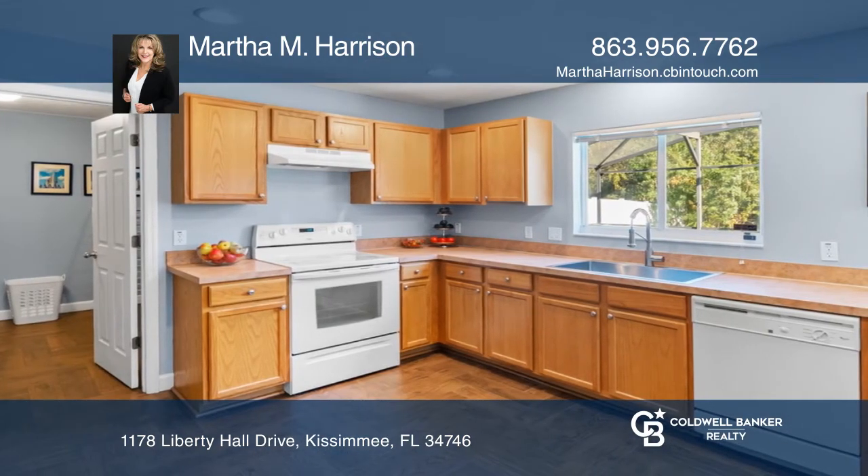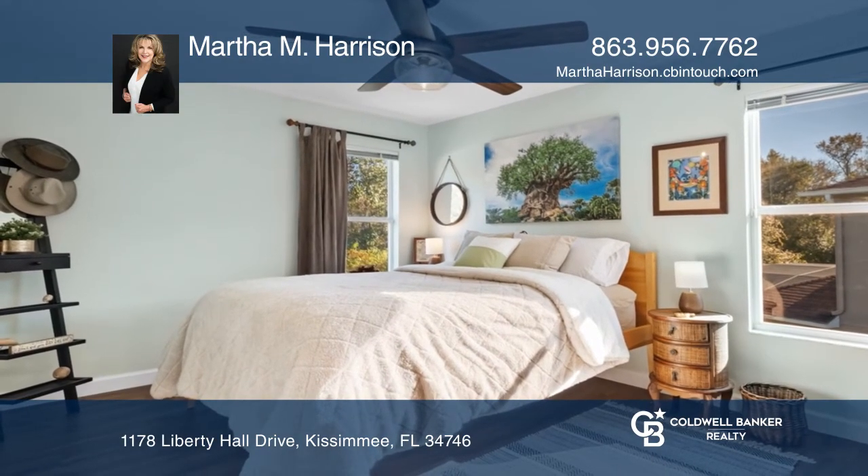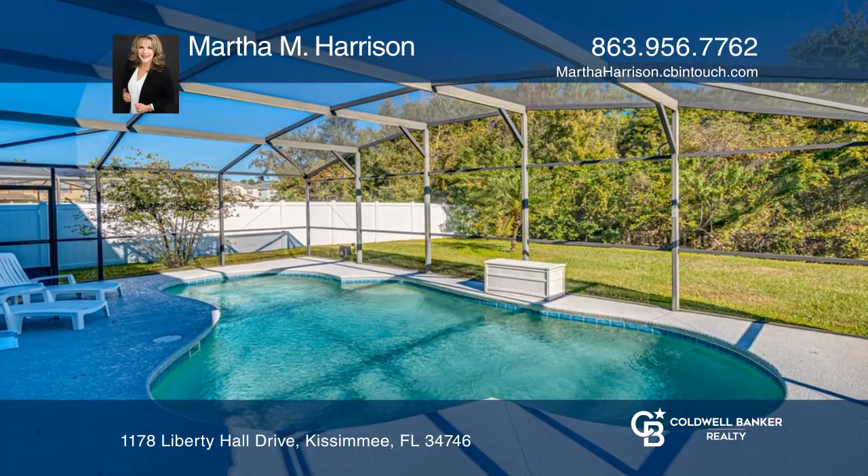Upstairs you'll find the master bedroom and three bedrooms. The large backyard backs up to conservation land with no rear neighbor.